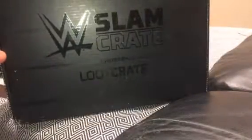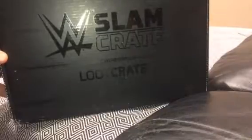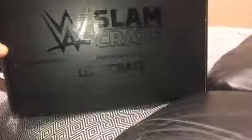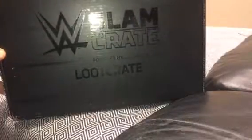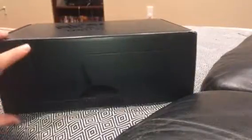Canadian Bulldog — don't pretend like you don't know who I am. Welcome to the third unboxing video we've done for WWE Slam Crate, which is, of course, powered by Loot Crate. This is the third one I've ordered in the series of these Loot Crate boxes, and maybe the final one of my subscription, depending on what's in here.